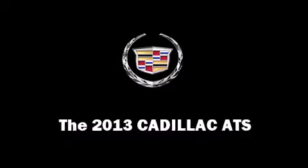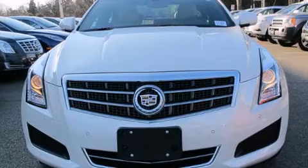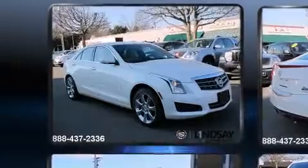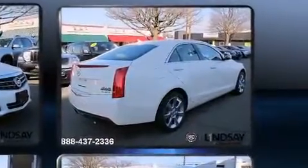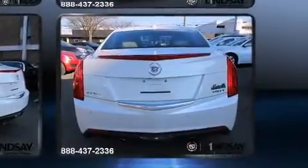This four-door, five-passenger sedan offers the features and options for which you've been searching. It features an automatic transmission, all-wheel drive, and a two-liter four-cylinder engine. The engine breathes better thanks to a turbocharger, improving both performance and economy.